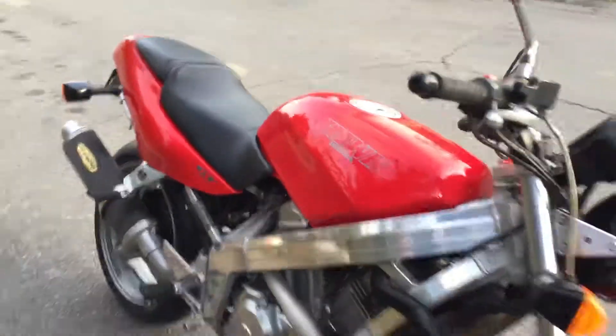Right-hand side of the tank looks good. Engine cases are clean. Nice little 650.